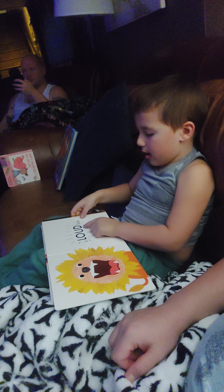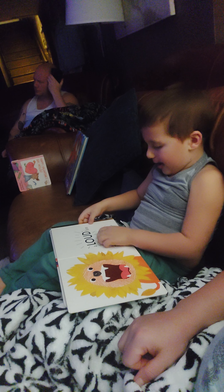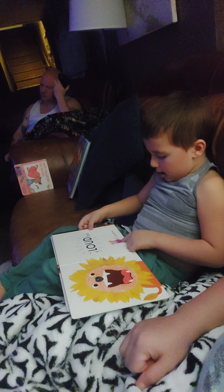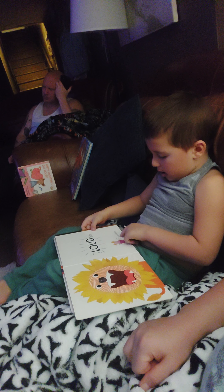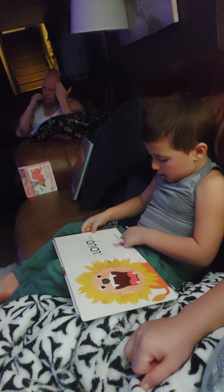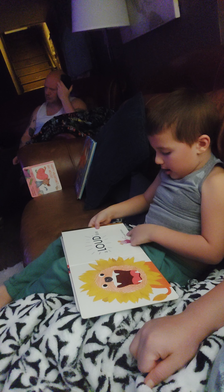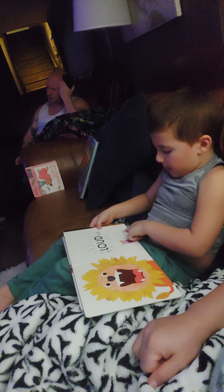Light. A lion. Loud. Lion. If the lion's loud... Quiet. Quiet. Mouse.